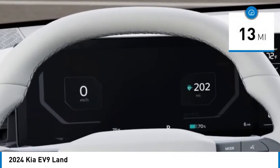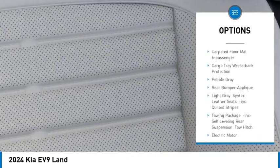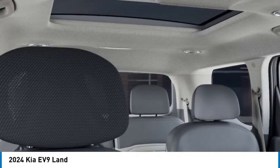Here are some of this vehicle's great options: rain-sensing wipers, tire pressure monitor, dual moonroof, blind spot monitor, all-wheel drive, heated mirrors, aluminum wheels, rear spoiler, remote engine start, power lift gate.